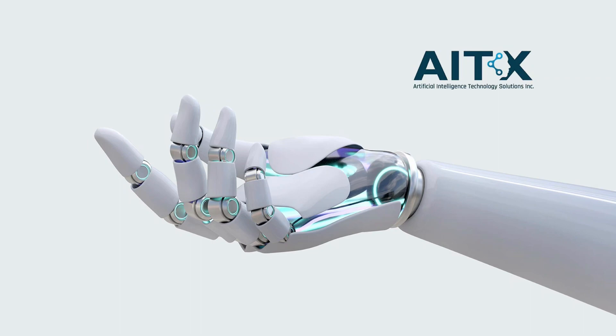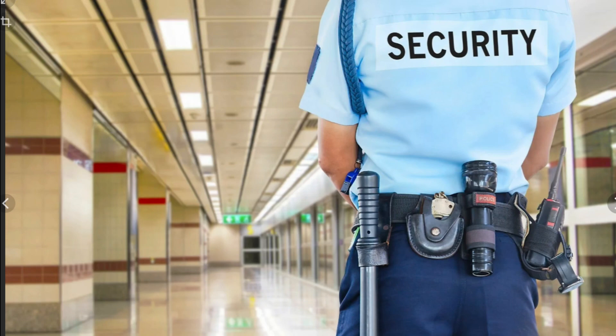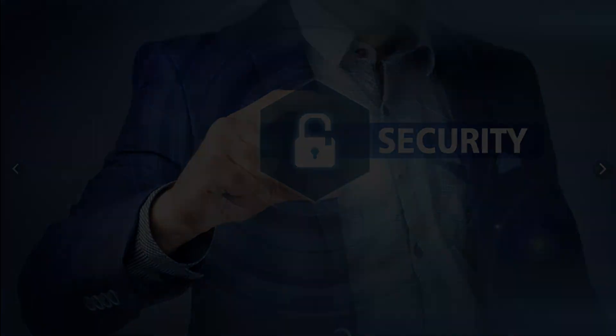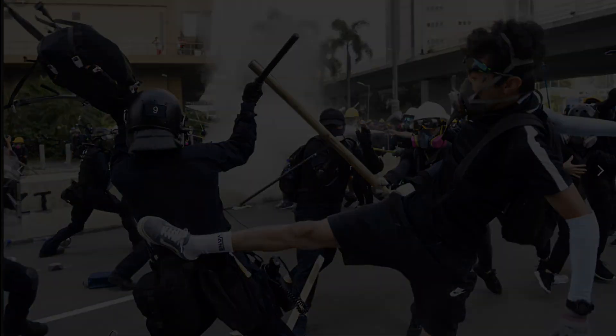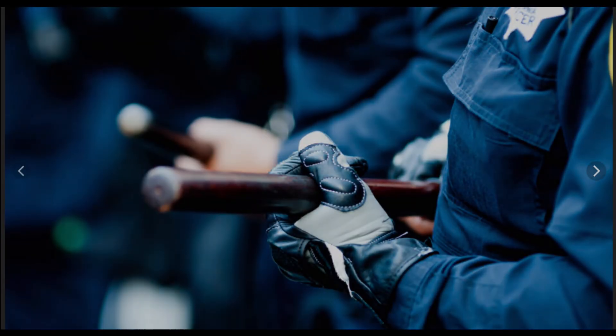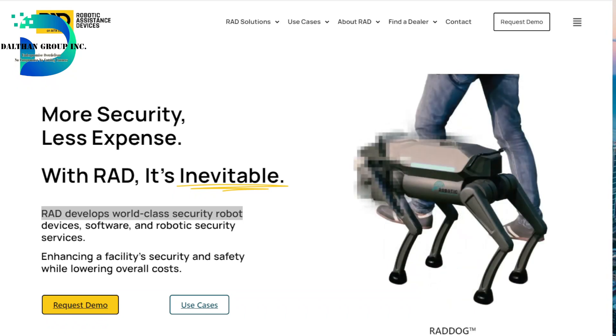By the way, AITX is not in the business of replacing human jobs in the security industry, but rather filling a need because there is a shortage. We understand that manpower in security is not a very attractive job these days because of inconvenience, risk, and safety concerns. That is why AITX, RAD, and other products step up to the plate to help our entrepreneurs.